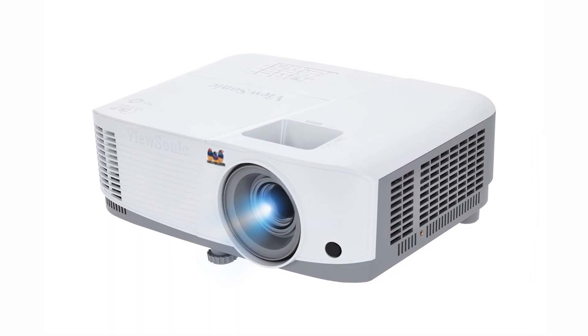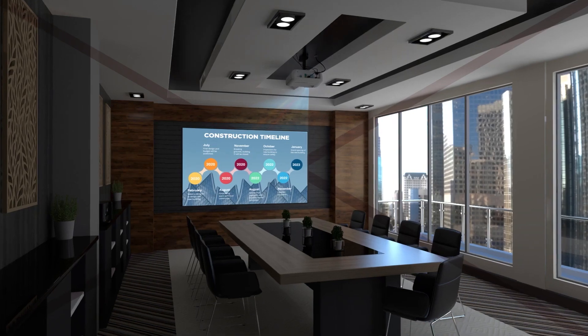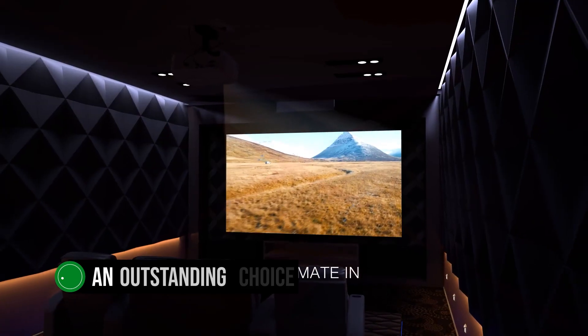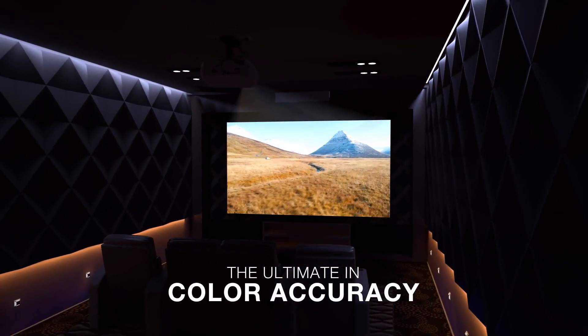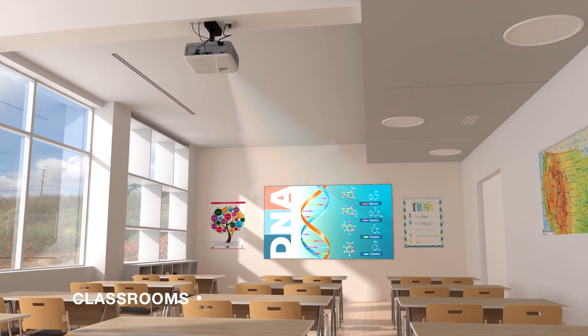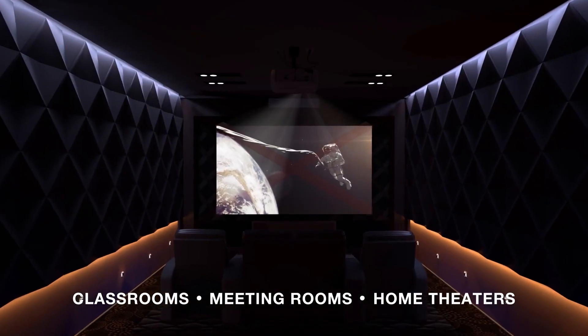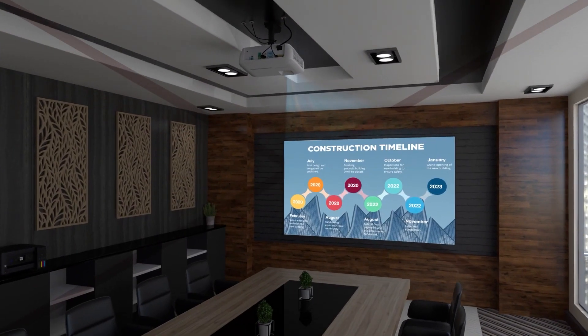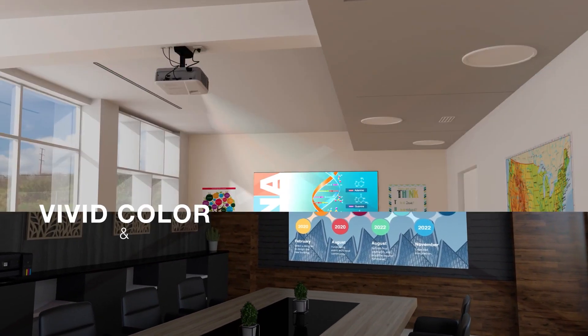Ranking at number 3 on our list of the best projectors under $500 is the ViewSonic PA-503S, an outstanding choice for those on a budget. Ideal for small-scale events like movie nights or business meetings, this projector comes packed with features to make your experience more enjoyable and productive. Its affordability, combined with exceptional features, sets it apart from other budget-friendly options.